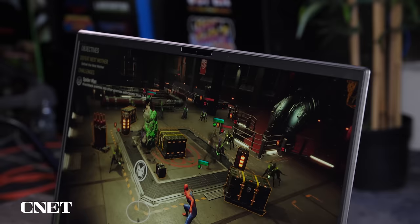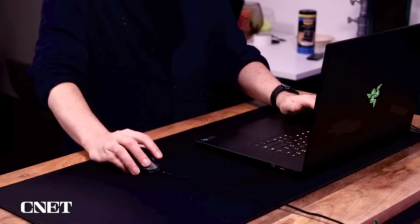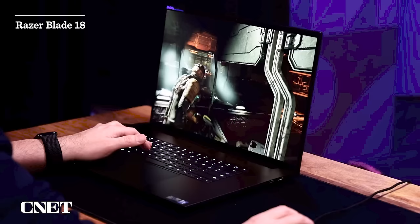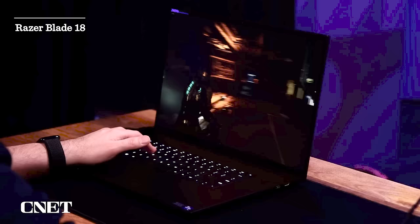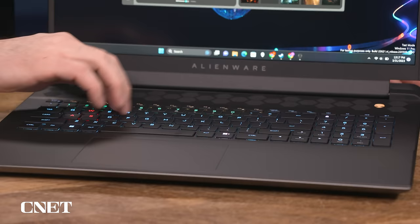Keep in mind prices and configuration options can shift over time, so these may not be exact when you look it up. One thing the Alienware version has that the Razer doesn't is this Cherry MX keyboard — it's a very clacky, desktop-style keyboard. The Razer just has very flat, regular laptop keys. If you're a classic PC gamer who likes that big desktop keyboard feel with heavy travel and clacking keys, you're going to like this a lot. I found it a little loud and distracting, but that's because I'm primarily a laptop person.